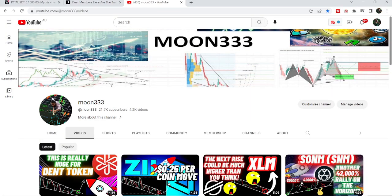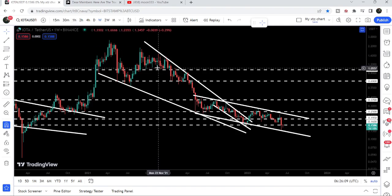Hey friends, this is ATI Pope here. Welcome to the new update on IOTA coin. We have already seen that IOTA has broken out a very big falling wedge pattern and formed this down channel, and now it is getting bounced from the support of this channel. In today's video we will once again take a look at this move.